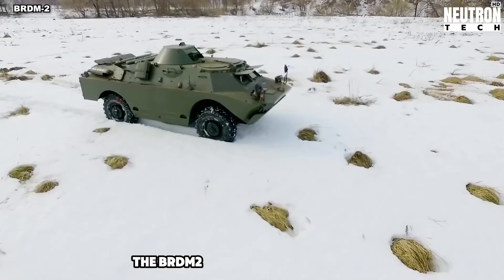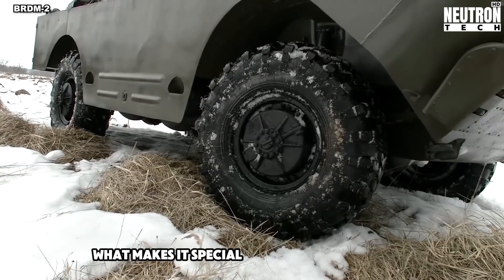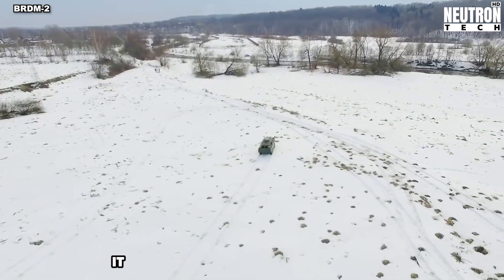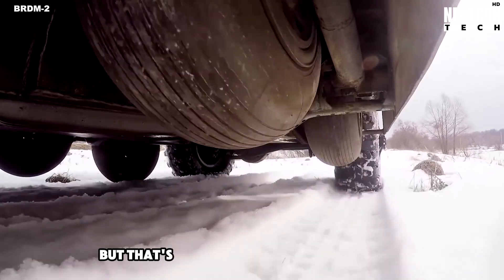The BRDM2 is a tough armored car that's really good at getting through tricky spots. What makes it special is how it can change its wheels. When it's not moving or while driving, it can adjust how much air is in the tires. This helps it handle different kinds of ground.